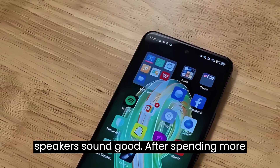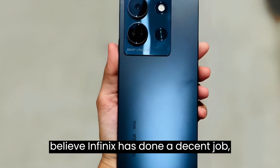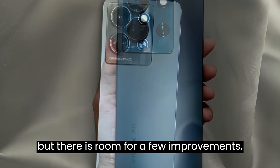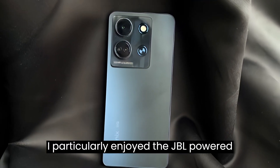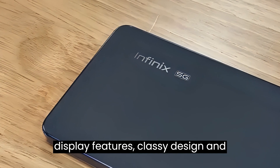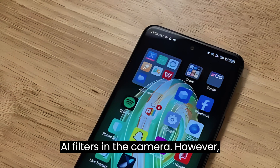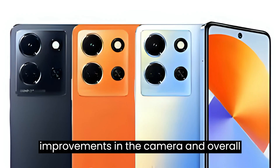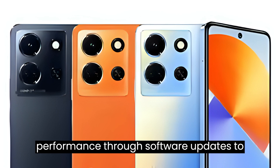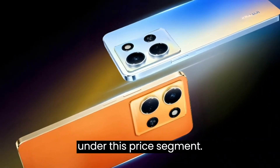After spending more than a week with the Infinix Note 35G, I believe Infinix has done a decent job, but there is room for a few improvements. I particularly enjoyed the JBL-powered audio system, long-lasting battery, display features, classy design, and AI filters in the camera. However, I feel that Infinix still needs to make improvements in the camera and overall performance through software updates to make this phone a strong contender in the under-this-price segment.